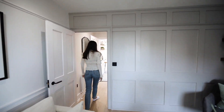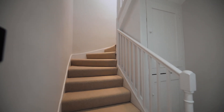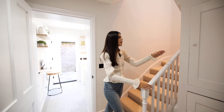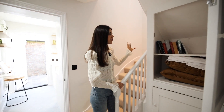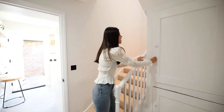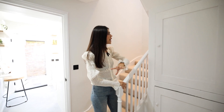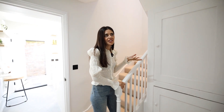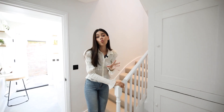We come through to a hallway and we have the stairs that lead you up to the bedroom and the bathroom. We also have some storage here, which is wonderful. Everything has been kind of lovingly renovated and there are signs of it being older, and I love that. There's no point ripping all of this out and putting a brand new cupboard in. They've restored everything and I think it is just wonderful.